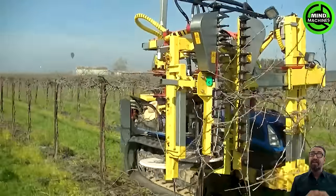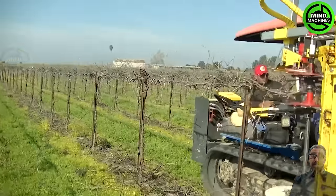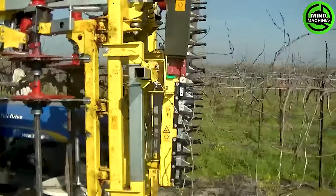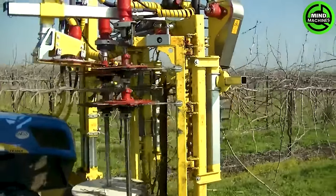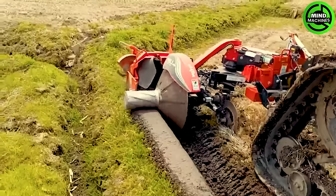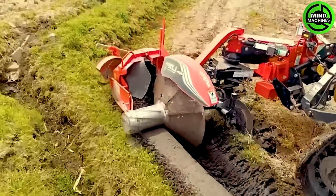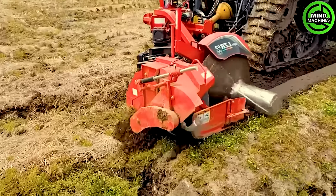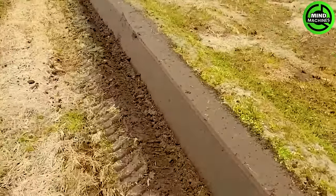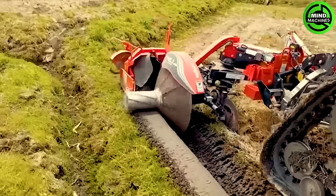The KMS Box Pruner is a compact and precise tool for orchard and vineyard pruning. With sharp blades and adjustable features, it ensures clean cuts and optimal plant health, making pruning efficient and effective. This device creates strong, appealing paddy field boundaries, ensuring efficient water control and protecting against animal damage like mice during cultivation.